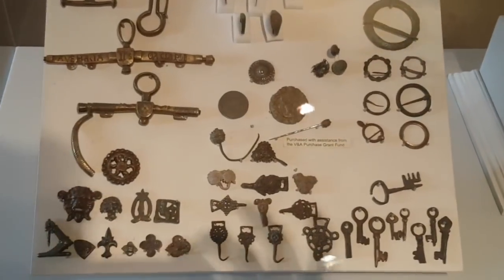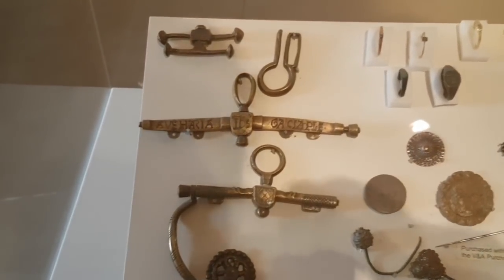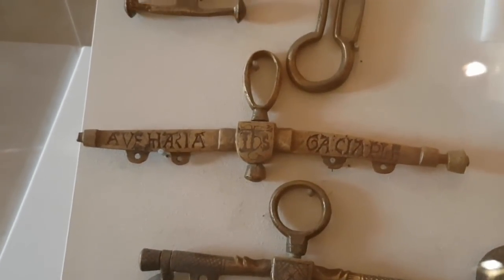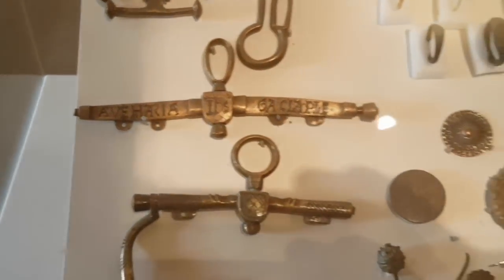And here you've got finds from in the abbey — I don't know if they were found with a metal detector, I'm presuming so. You've got some 15th century purse bars there, which are really cool, and you've got writing on the top one which actually says, 'Hail Mary, full of grace, the Lord is with thee.' That's pretty cool.